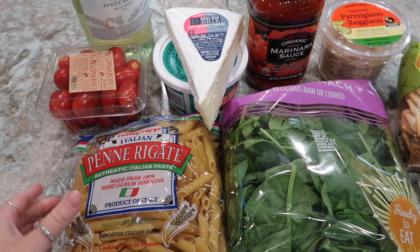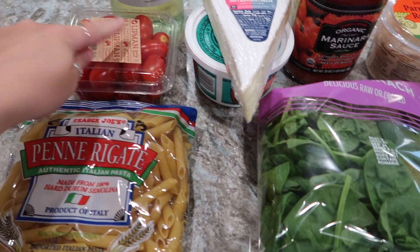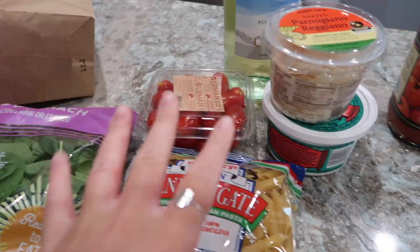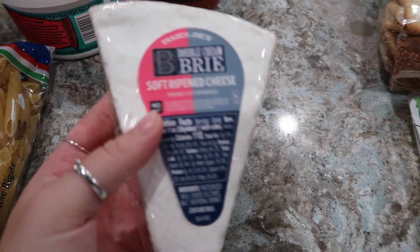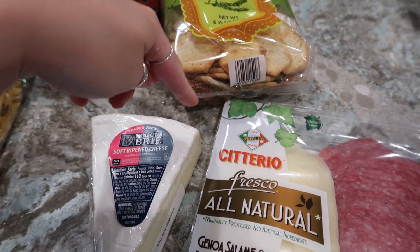I just wanted to give you guys a little Trader Joe's haul. It's Friday today and we went to Trader Joe's. We got penne because we're making a baked pasta dish for dinner tomorrow, little tomatoes for that, ricotta cheese, parmesan cheese, and spinach. We also got wine, marinara sauce, brie — which I really love — crackers to go with it, and a salami and provolone package as a snack tonight.